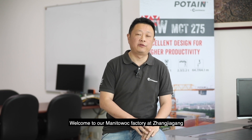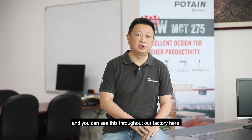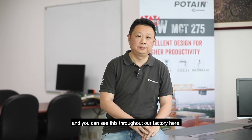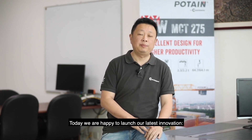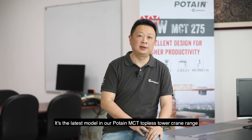Welcome to our Manatok factory at Zhangjiajia. Velocity and innovation are at the heart of the Manatok way, and you can see this throughout our factory here. Today we are happy to launch our latest innovation, the POTEN MCT275 — the latest model in our POTEN MCT topless tower crane range.